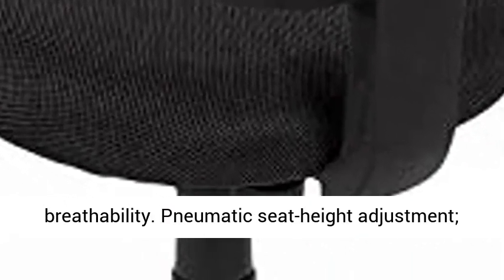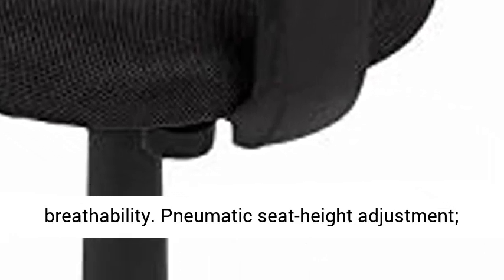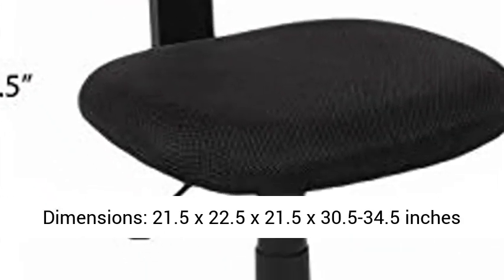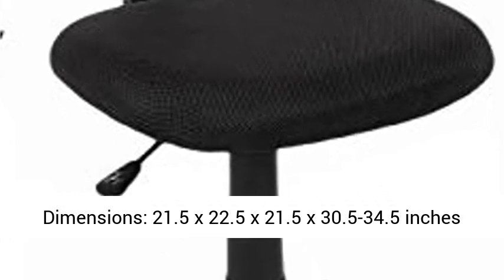2-inch thick padded seat for added comfort. 250lb weight capacity, BIFMA certified. Chair dimensions: 21.5 x 22.5 x 21.5 x 30.5–34.5 inches (WxDxH).